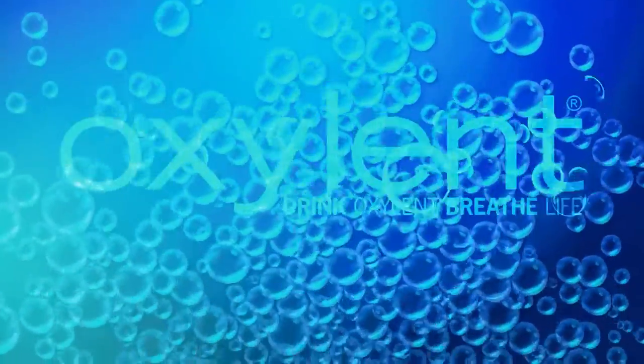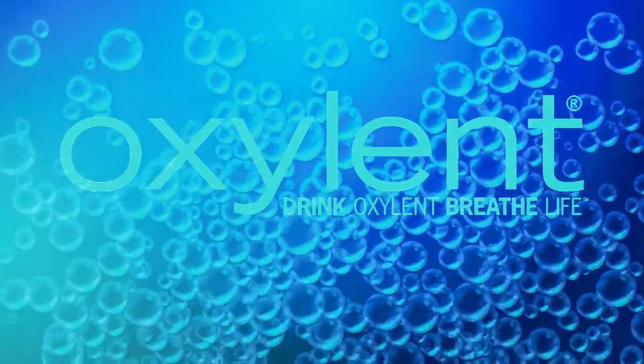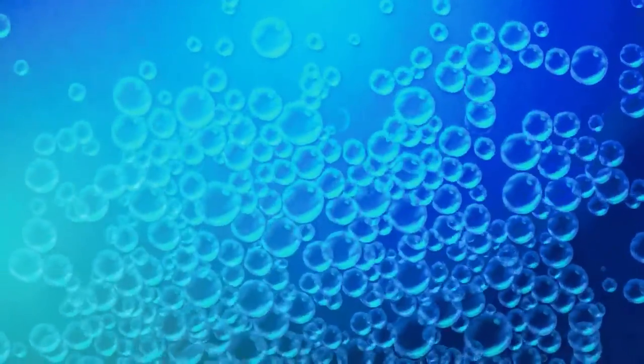Oxalant is a multivitamin drink with a unique blend of high-quality essential nutrients, perfect for travelers and anyone looking for a full-spectrum multivitamin.